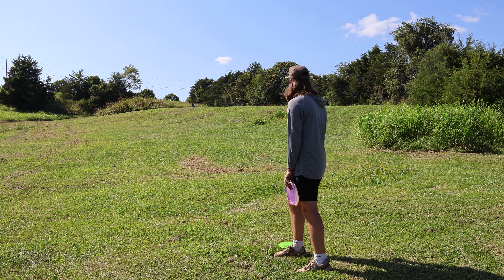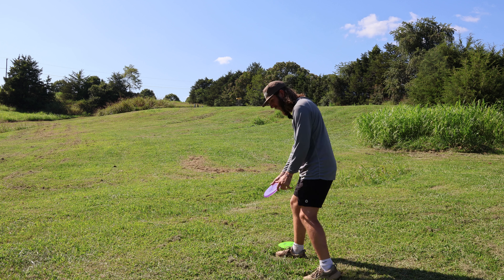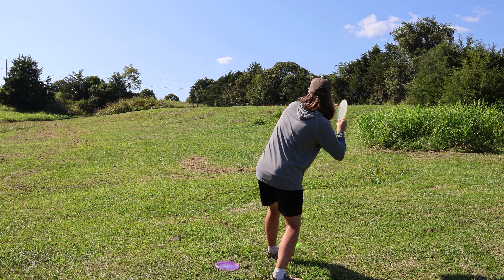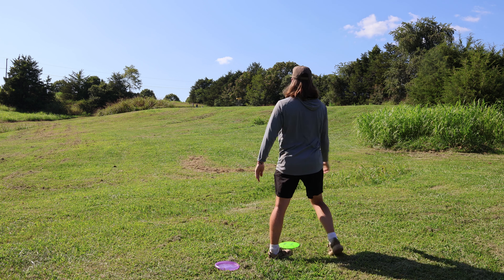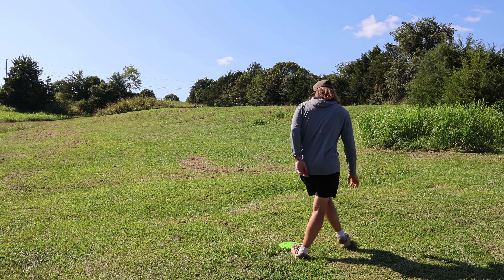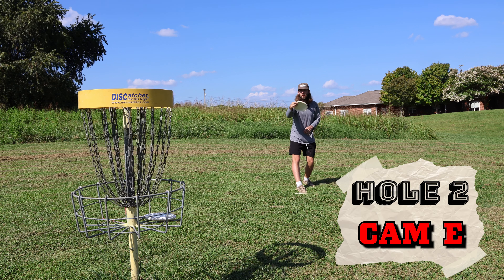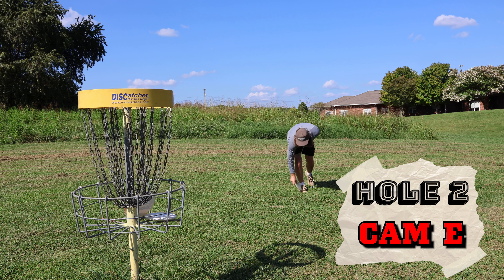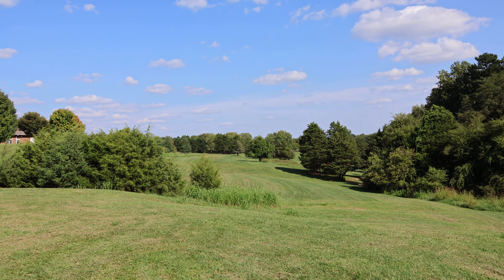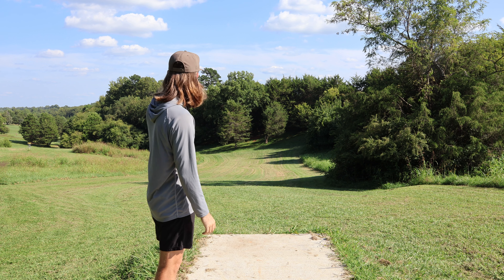I guess my tee shot wasn't crazy far, maybe 350, but I still probably have about 100 to the pin and it's playing uphill. I'm going to go one forehand, one backhand just for practice sake, but I think I have a high percentage with the forehand so I'll play that. Oh, get down — yeah circle backhand! It got a little high on me. Even par through two, not bad.